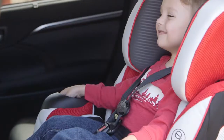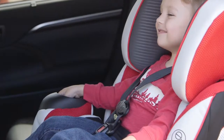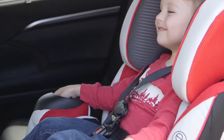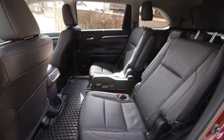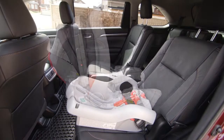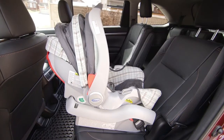Children should always use child restraint systems appropriate for their size until they are big enough to wear the vehicle seat belt properly. When installing a child restraint system, it is important to follow the instructions provided by the system's manufacturer for the specific device.